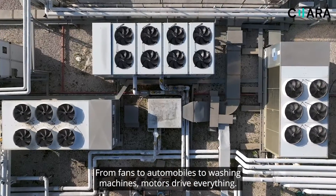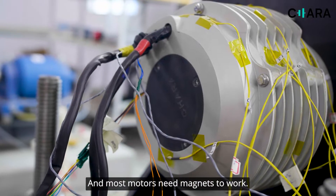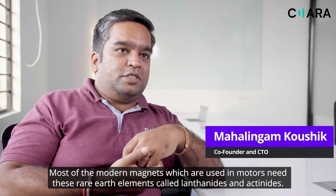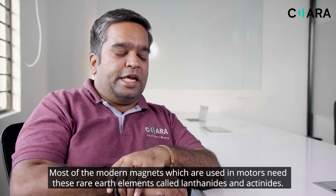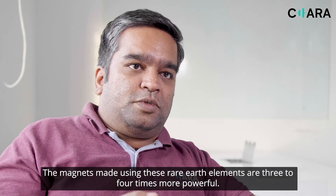From fans to automobiles to washing machines, motors drive everything and most motors need magnets to work. Most of the modern magnets used in motors need rare earth elements called lanthanides and actinides. The magnets made using these rare earth elements are three to four times more powerful.